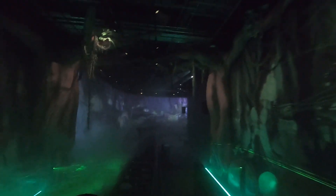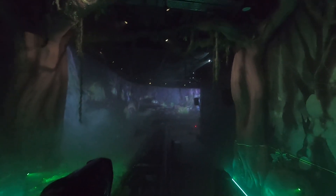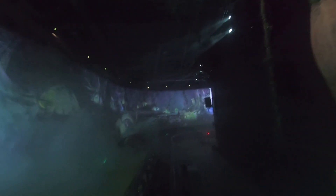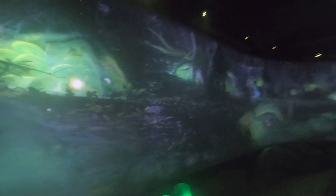Once you enter the station, you'll first pass through a room where you are handed your 3D glasses, and this room is unfortunately pretty unthemed. I feel like a lot of the queue was maybe meant to have more theming, but the park just ran out of time. Hopefully they can theme out some of the more bare areas in the queue over the off-season.